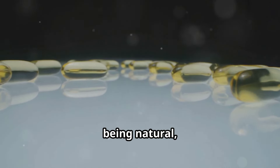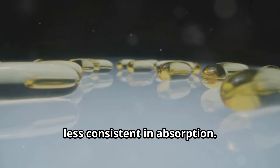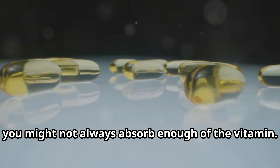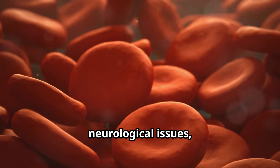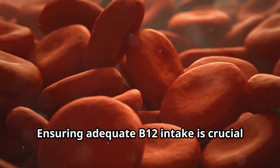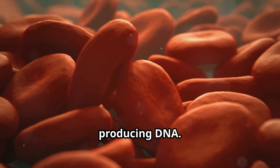Folate, being natural, is less likely to cause issues but can be less consistent in absorption. This means that even if you consume folate-rich foods, you might not always absorb enough of the vitamin. B12, meanwhile, is essential for preventing anemia and neurological issues, especially in vegans and older adults who might be at higher risk of deficiency. Ensuring adequate B12 intake is crucial for maintaining healthy nerve cells and producing DNA.